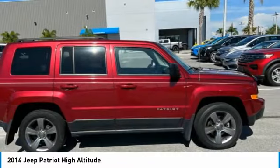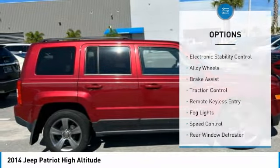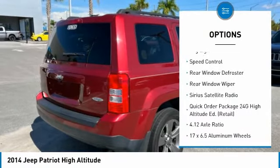The Patriot has plenty of room inside for any size family. Here are some of this vehicle's great options: electronic stability control, alloy wheels, brake assist, and traction control.